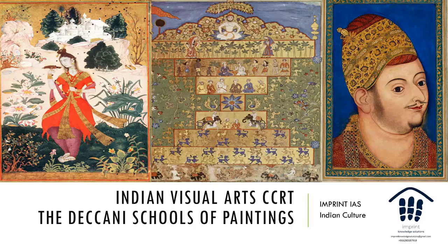The Nuzum ul Ulum covers Indian astrology, astral magic, and so on. The third painting shown here is also very famous — a Lady with the Myna Bird from Golconda, held in the Chester Beatty Library, which is in Dublin, not London.